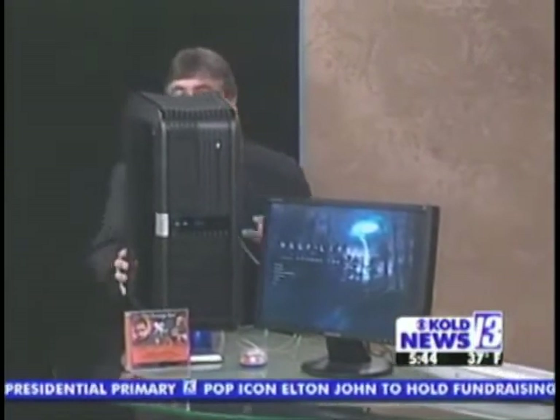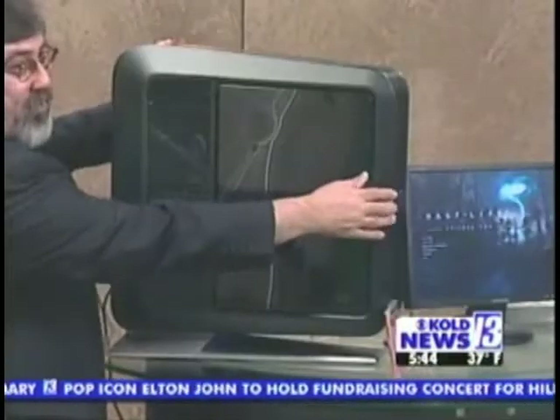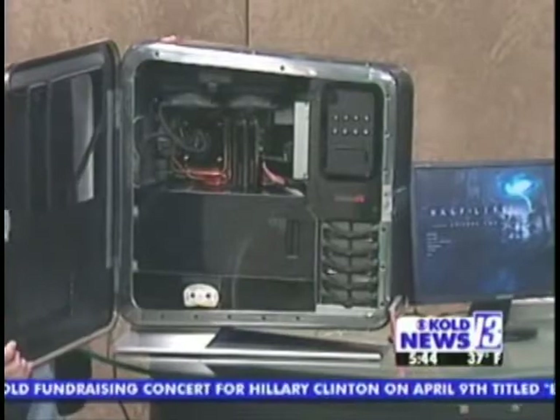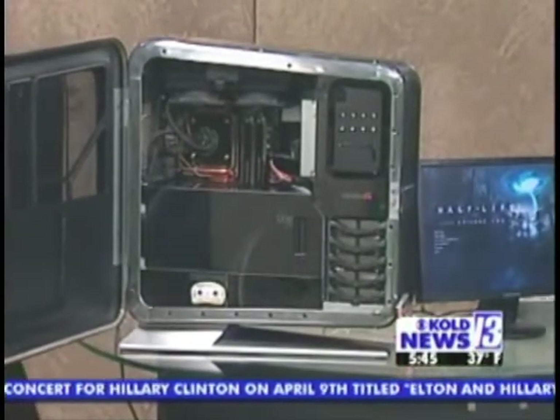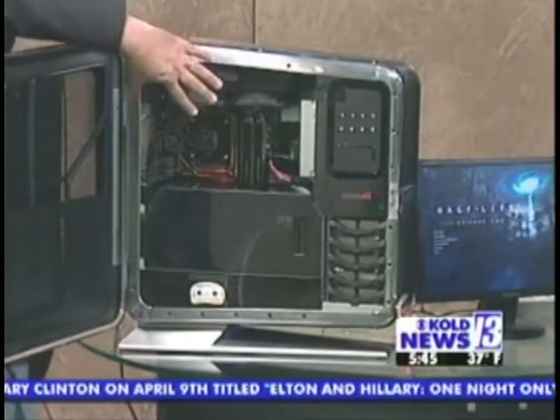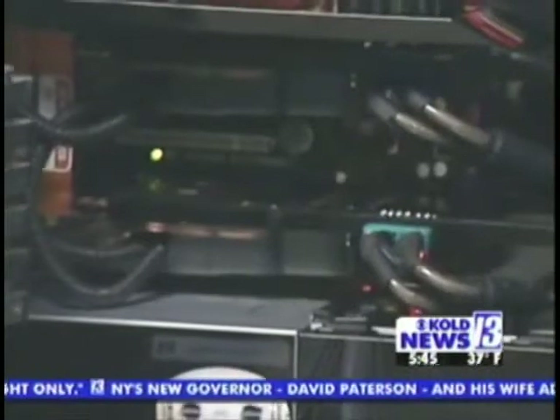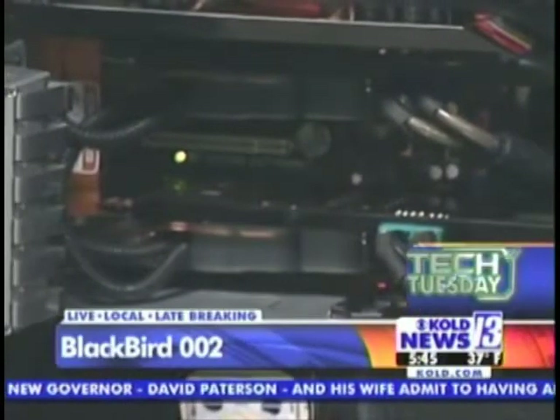Let me open up the side here — this is how easy it is to get into the case. For somebody who's a gamer or a high-end computer user, they want this: separate compartments to cool the motherboard and the memory. There's also a compartment for your Crossfire graphics cards — it's the ATI 2900 graphics card.